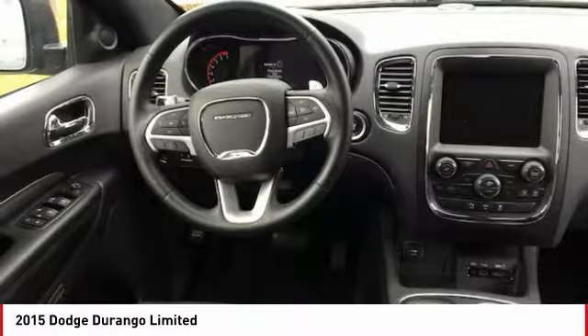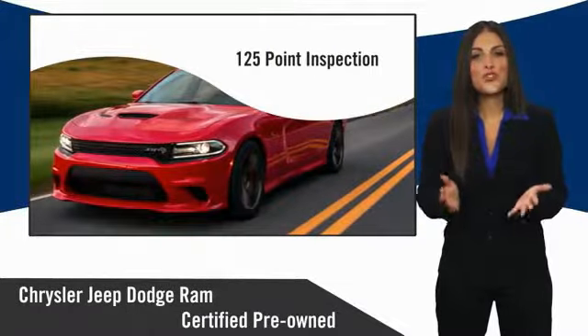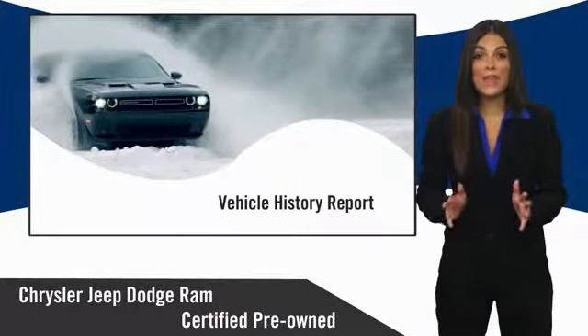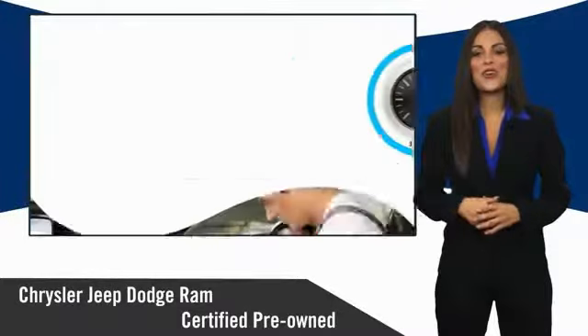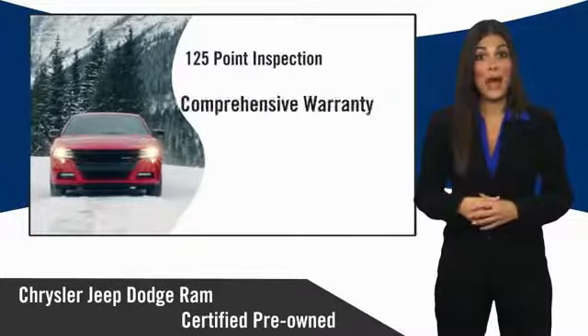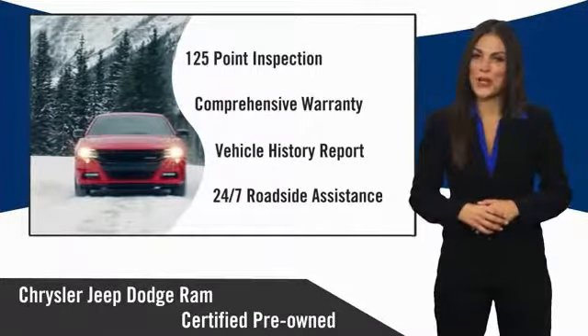This beauty will make even your house keys jealous. Drive it today. All Chrysler Group certified pre-owned vehicles pass a stringent inspection process, guaranteeing that only the finest vehicles get certified. Ask your dealer about available lifetime warranty upgrades. Chrysler Group certified pre-owned vehicles — the smart choice, factory backed to go the distance.